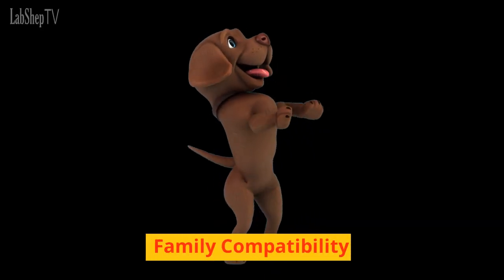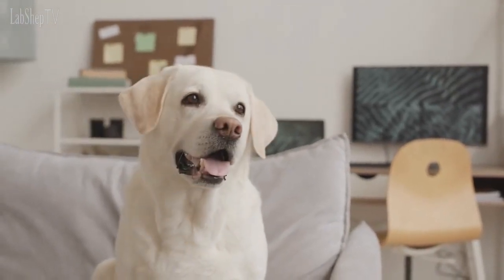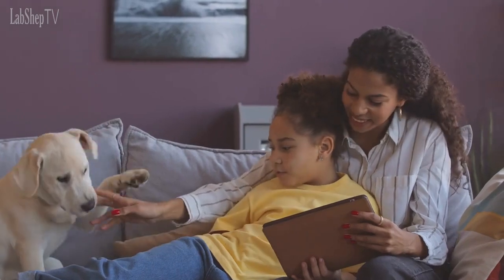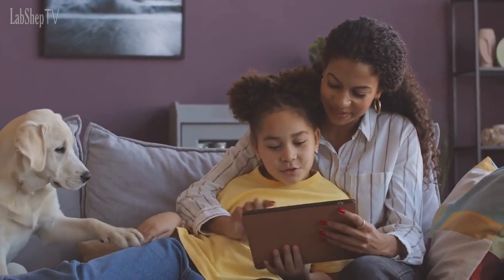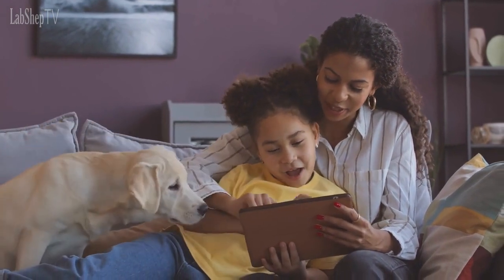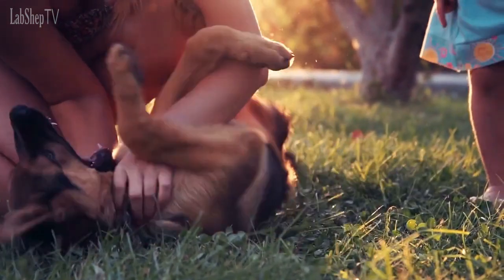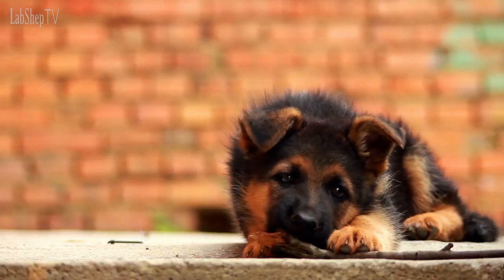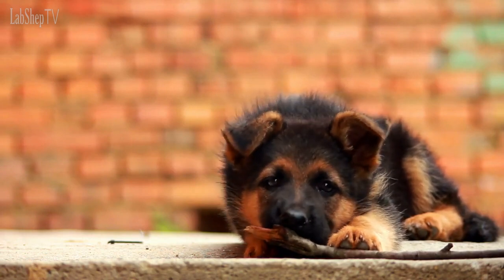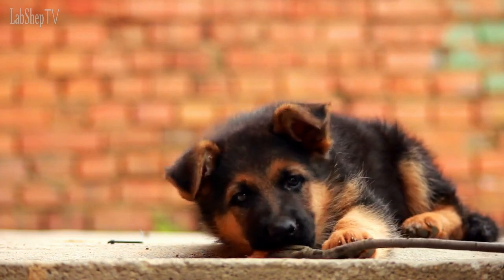Family Compatibility. Labrador Retrievers are known for their friendly and sociable nature, making them excellent family dogs. They are generally good with children, tolerant of their antics, and often eager to participate in family activities. German Shepherds can also be great family pets when properly socialized and trained from a young age. However, their protective instincts may require careful supervision and early exposure to children and other pets to ensure they are comfortable and well-behaved in family settings.